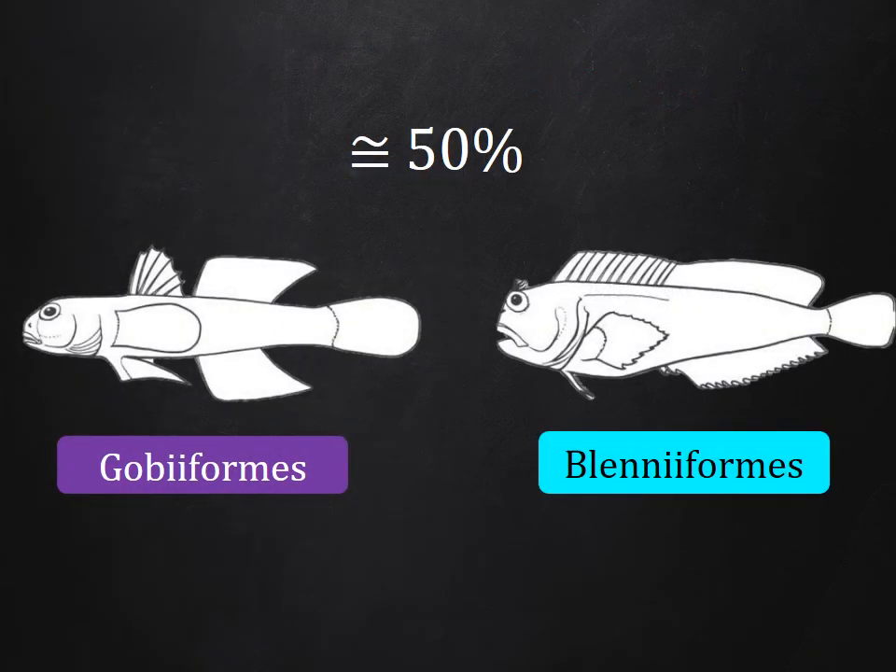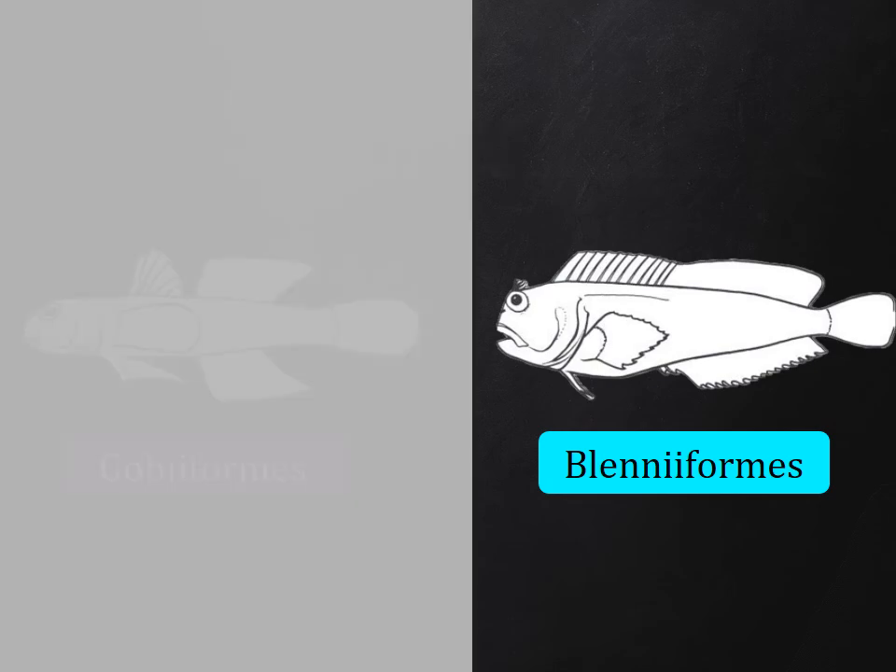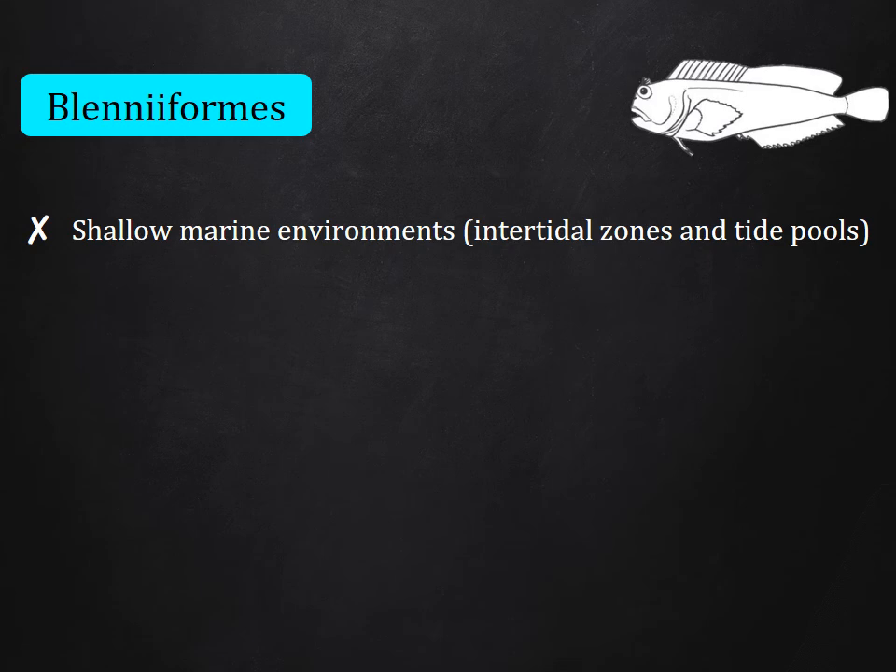Most of the origins of cryptobenthic species belong to two lineages — gobiforms and blenniforms — which account for more than half of the species. My PhD is focused on the blenniforms. It is one of the most diverse lineages of reef fishes, with about 1,000 species. They are typical cryptobenthic reef fishes, and they inhabit shallow marine environments such as intertidal zones and tide pools.